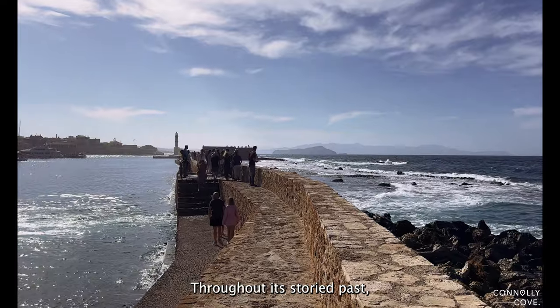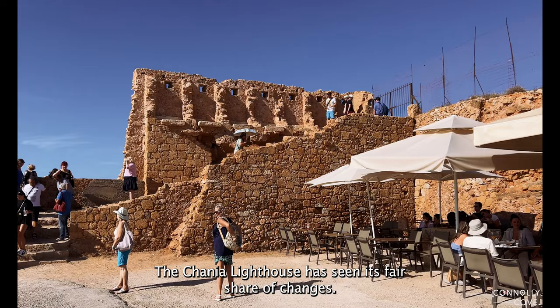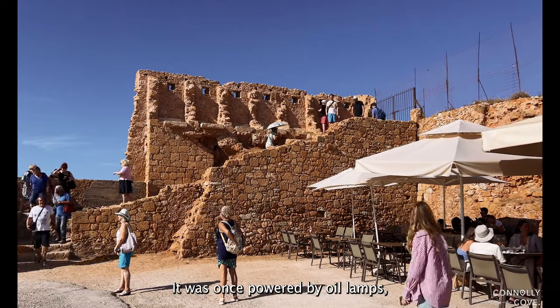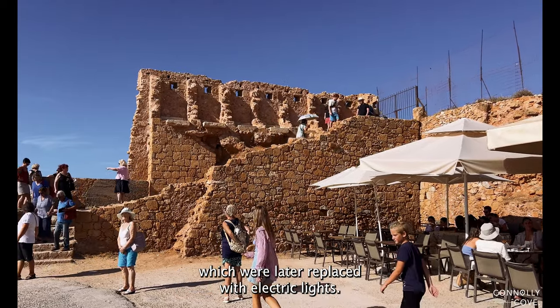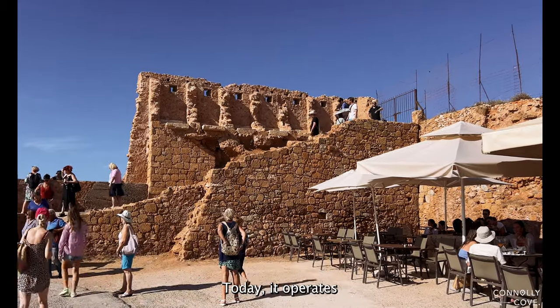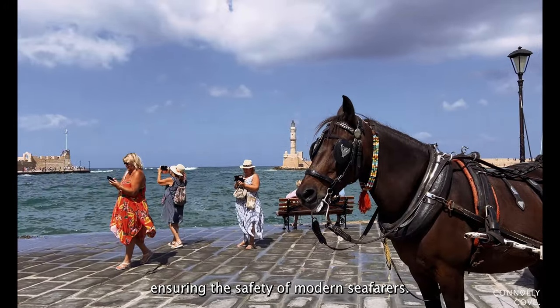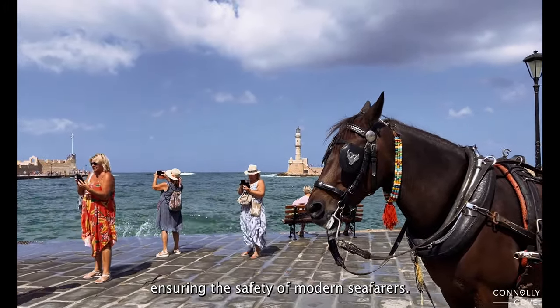Throughout its storied past, the Chania Lighthouse has seen its fair share of changes. It was once powered by oil lamps, which were later replaced with electric lights. Today, it operates as an automatic, solar-powered lighthouse, ensuring the safety of modern seafarers.